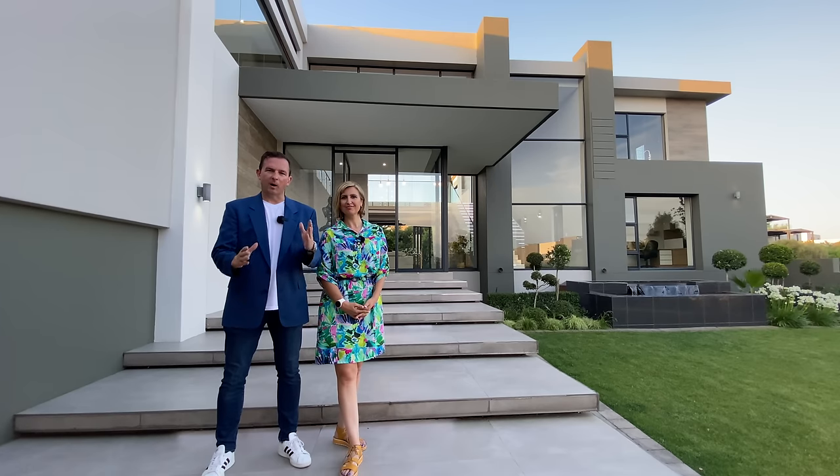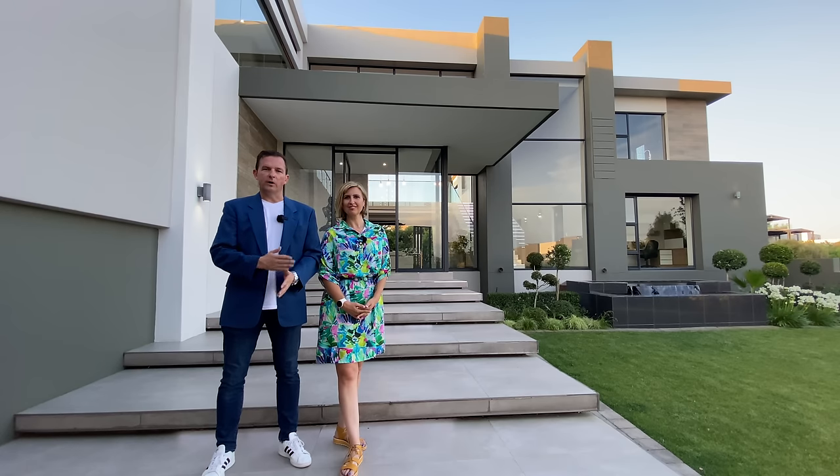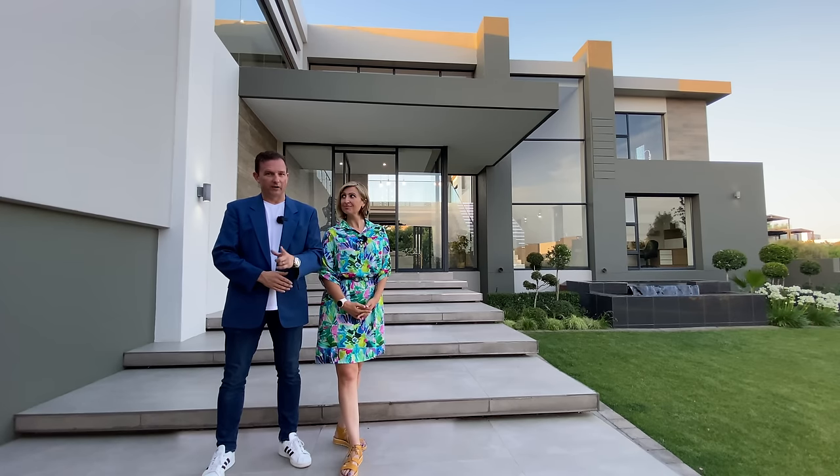Looking to buy an ultra-modern masterpiece in Steyn City? Good afternoon, this is Xavier with Luxury Homes Johannesburg. Today we are in front of a stunning home, which we're about to tour together with listing agent Marusha from LuxLive Property Group. As always, before we get started, specs on the house: this is a five-bedroom, five-and-a-half bathroom, four-carriage home.